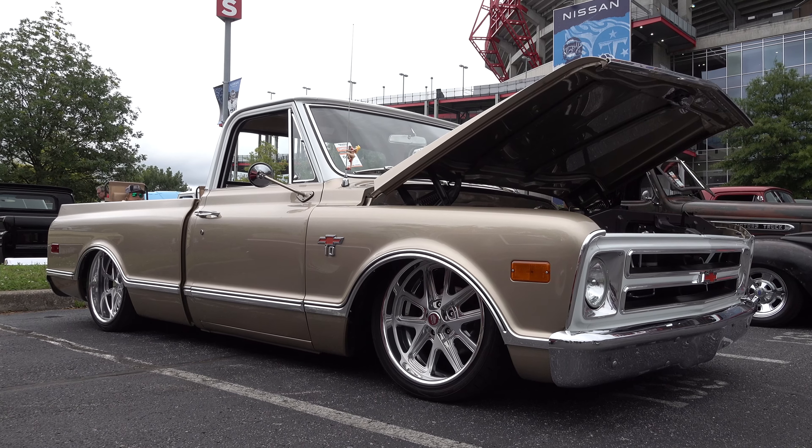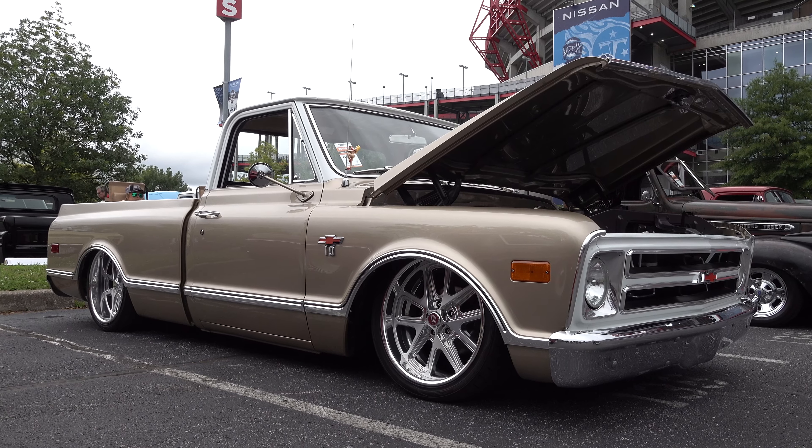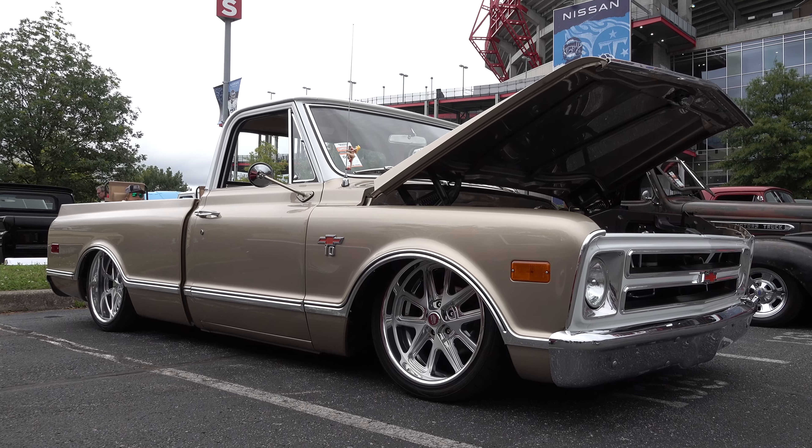So there you go, from the 2021 Good Guys Nashville Nationals — a 1968 six-cylinder Chevrolet C10 street truck. Hope you all have enjoyed it. See ya!